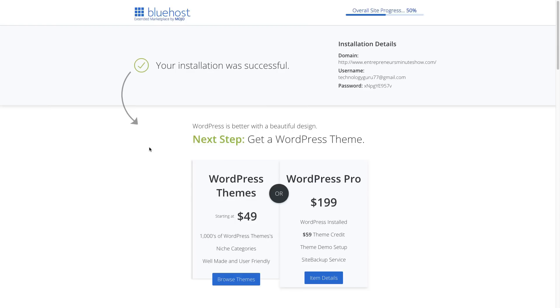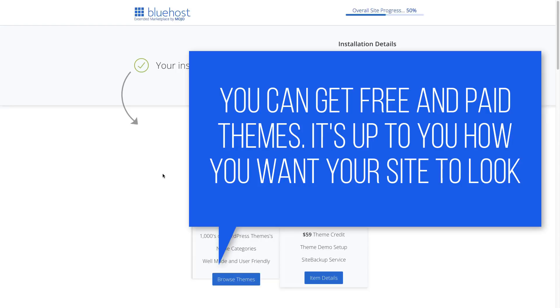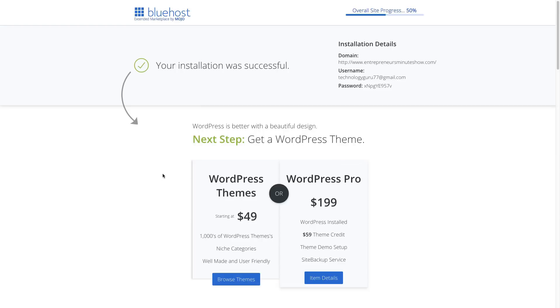When it's done installing, you will see a green check mark — it'll say 'your installation was successful' and show you the installation details. Take a screenshot of this so you don't lose it, including your username and password. It's then going to try to sell you some WordPress themes. A WordPress theme is basically the paint of your site — it's what makes your site look like it does, from menus and dropdowns to the homepage design.